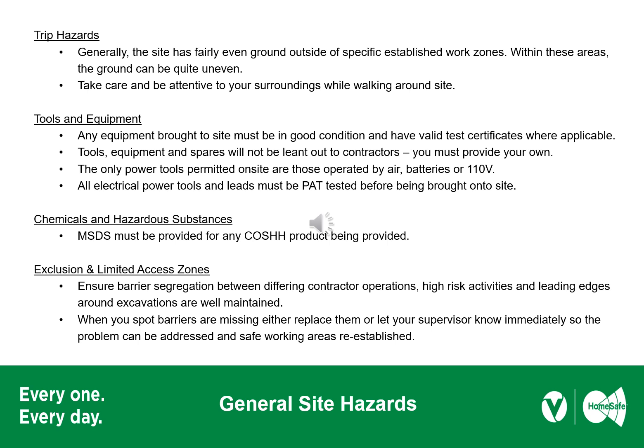The site is currently a demolition and enabling area. As such, there are uneven surfaces, trip hazards, and most of the site has no artificial lighting. If you're bringing tools to site, make sure they are in good condition and have the relevant certificates. Permitted power tools on site are to be powered by air, 110 volt or petrol — 240 volt is not permitted, and tools must be portable appliance tested where relevant. If you're bringing chemicals or hazardous substances onto site, make sure you have material safety data sheets, COSHH assessments and appropriate storage containers.